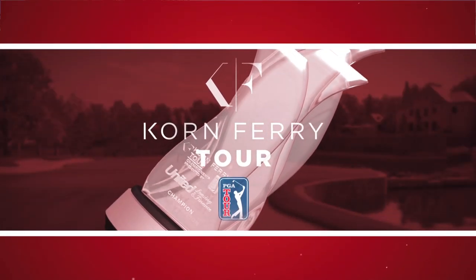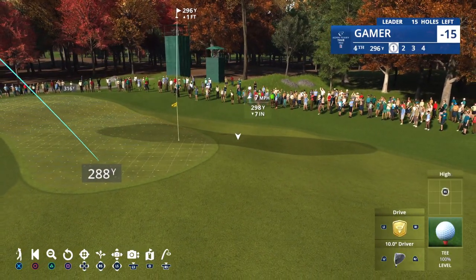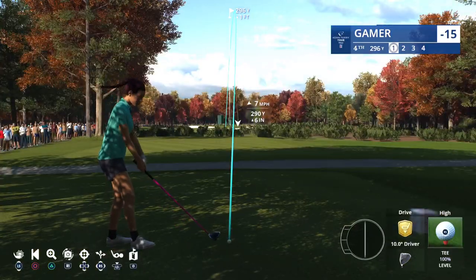Chance to flex the muscles now — driveable par 4, only 287 yards to that front right of the green, just under 300 yards all up. If you can't drive the ball onto the green, the front bunker's not bad, or just over the back on the right. But well worth a go.